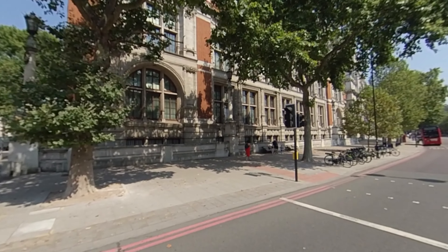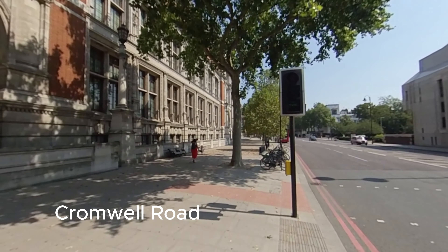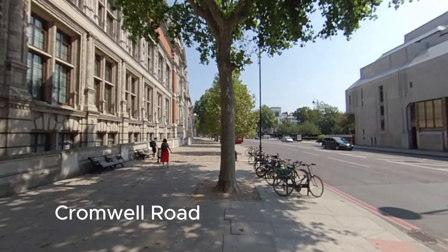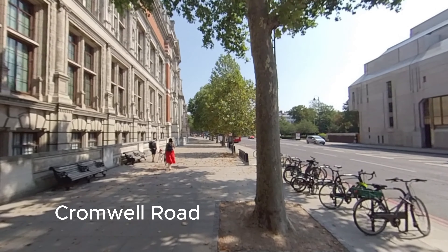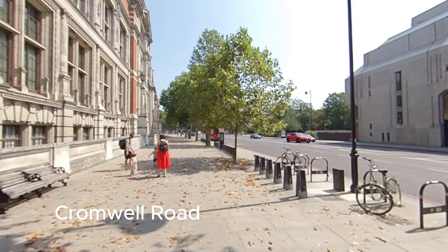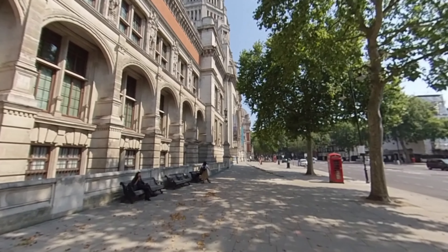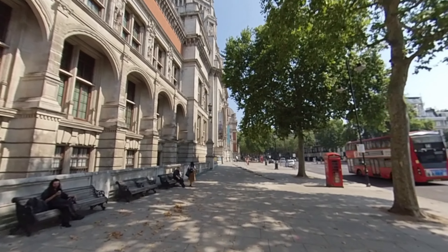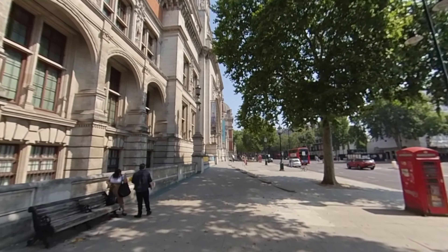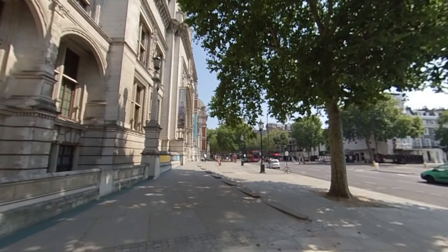Hello everyone, welcome to another one of my videos. Today I am going to take you to the Victoria and Albert Museum, also known as the V&A. We are walking up Cromwell Road here towards the main entrance of the museum. This is the original entrance to the museum because there's a new side that's recently been opened, so sometimes they divert people towards that entrance. But this one here is the original main entrance.